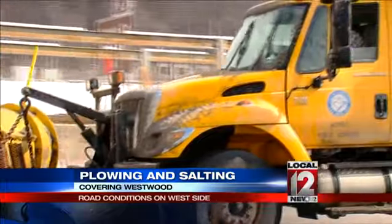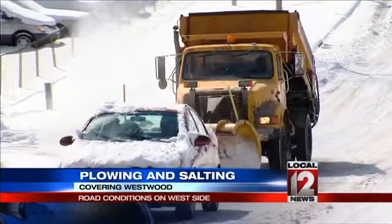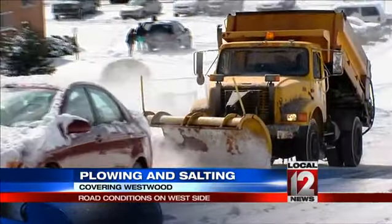Of course, plows can just kind of speed things up by showing up. Imagine you were this guy with a plow right behind you — fear alone would probably propel you to the top of the hill.